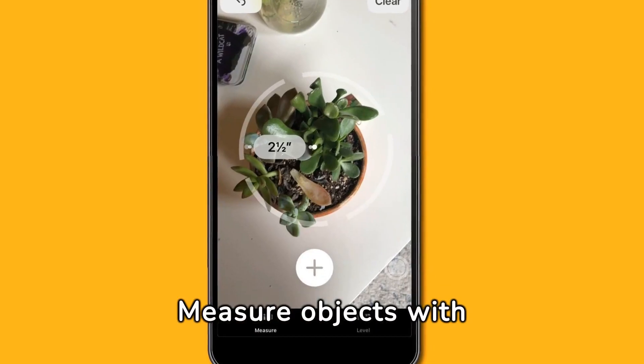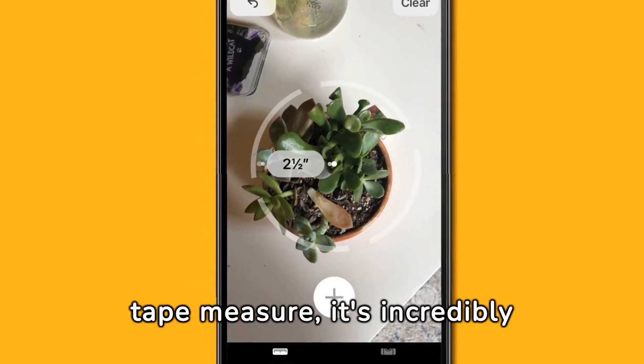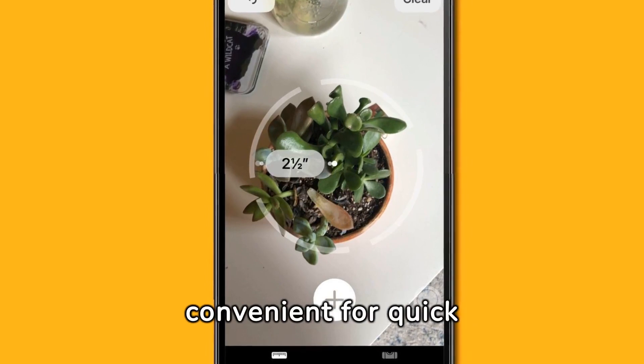Measure objects with precision using your iPhone's Measure app. Although not as accurate as a traditional tape measure, it's incredibly convenient for quick estimations.